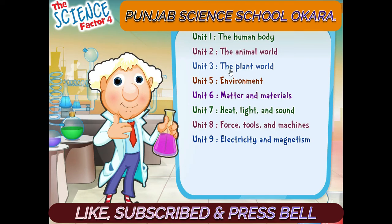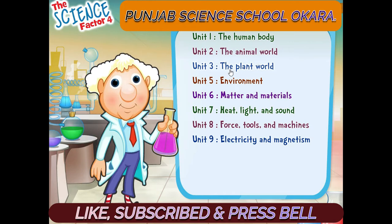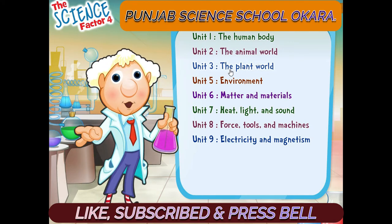Hello, I am Super Scientist. I'm happy to meet you. Just as in the book, I'm going to help you learn about science.